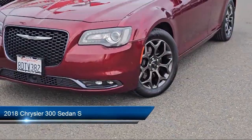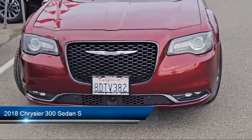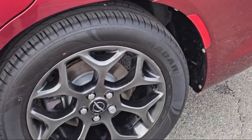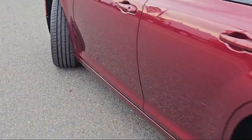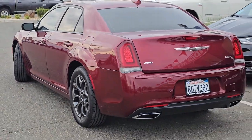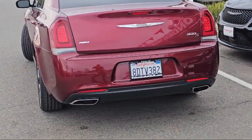It comes equipped with blind spot and cross path detection, garage door transmitter, leather trim seats, automatic headlamp leveling system, Sirius XM Guardian emergency communication system, heated second row seats, and park view rear backup camera.